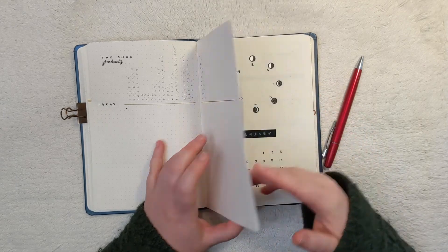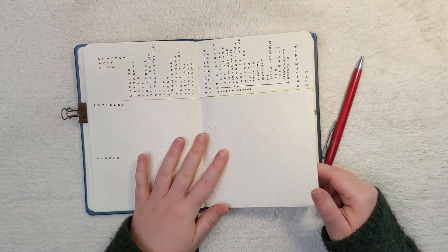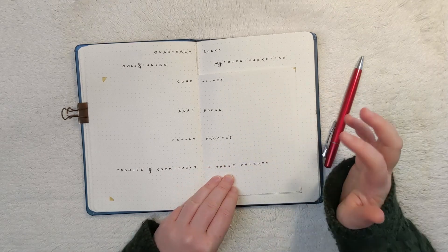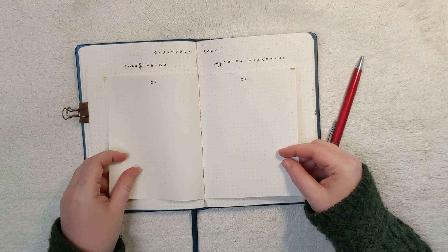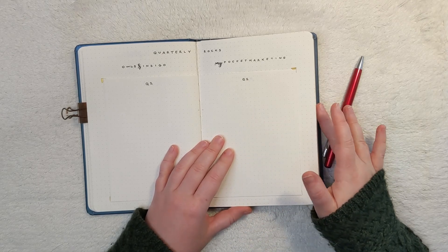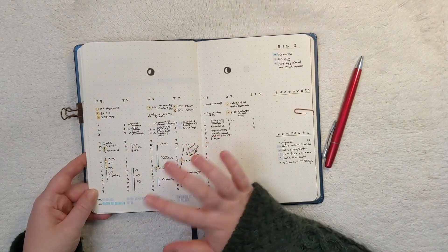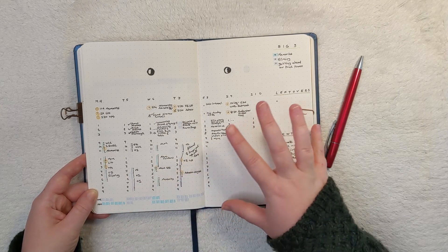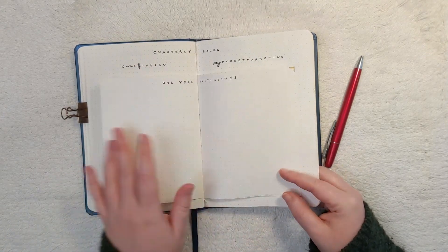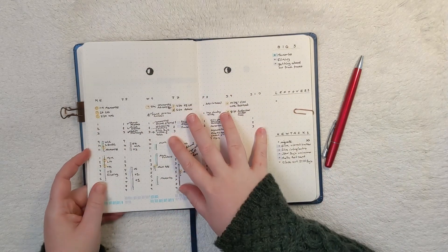That's what I have going on in the shop, and that's the last work spread in my bullet journal — beyond that we hop into my monthly spread. I use these spreads to plan my workday and stay on top of my core values, core focus, and what makes my businesses unique, as well as the big quarterly rock projects. All of this relates back to my weekly spreads — I use purple for Owls and Indigo and blue for the marketing business, scheduling the big tasks that spring from those quarterly rocks, one-year initiatives, and core values into my weekly spreads.